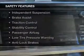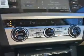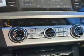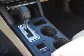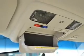Safety was made a priority with these features: curtain head airbags, side airbags, independent suspension, brake assist, traction control, stability control, a passenger airbag, low tire pressure warning, anti-lock brakes. Great quality at a great price — call or click to contact us today.